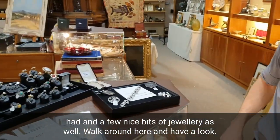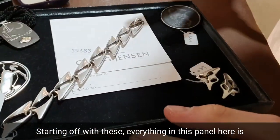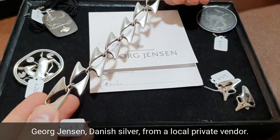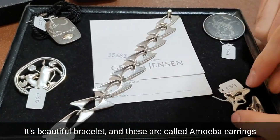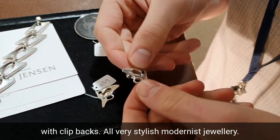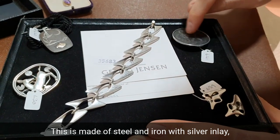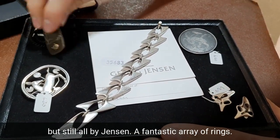Starting off with these — everything in this panel here is Georg Jensen, Danish silver, from a local private vendor. It's a beautiful bracelet, and these are called amoeba earrings with clip backs. They're all very stylish, modernist jewellery. This piece is made of steel and iron with silver inlay, but still all by Jensen.